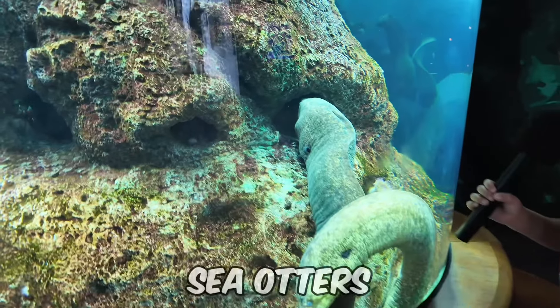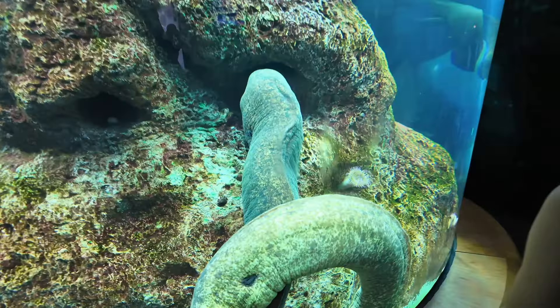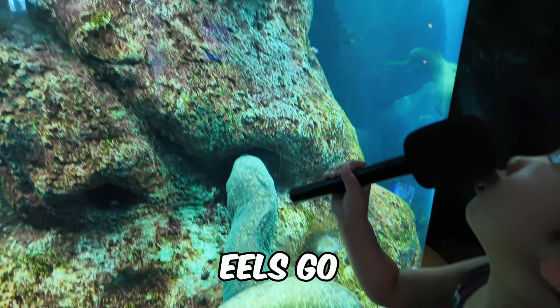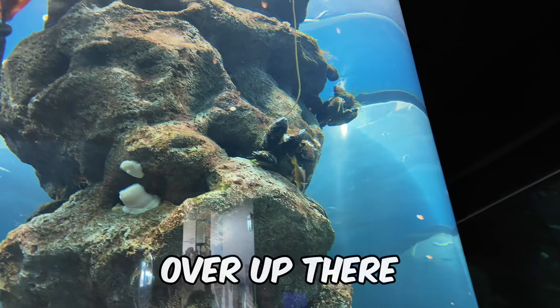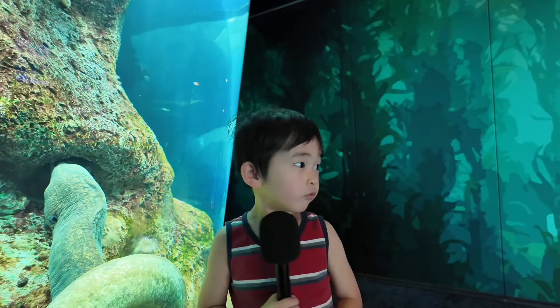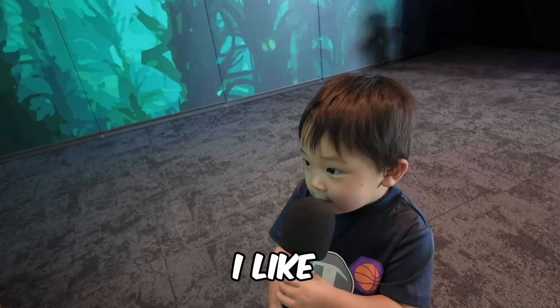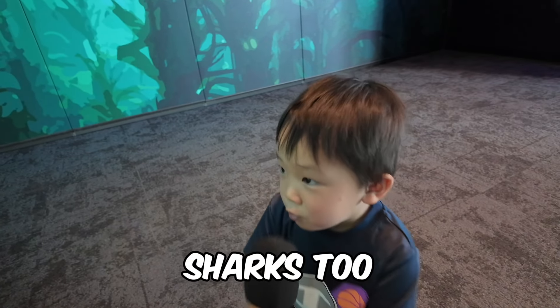There are sea otters. No, I think they're eels. Eels. Eels go up there. What's been your favorite part of the aquarium so far? Sharks. I like sharks too.